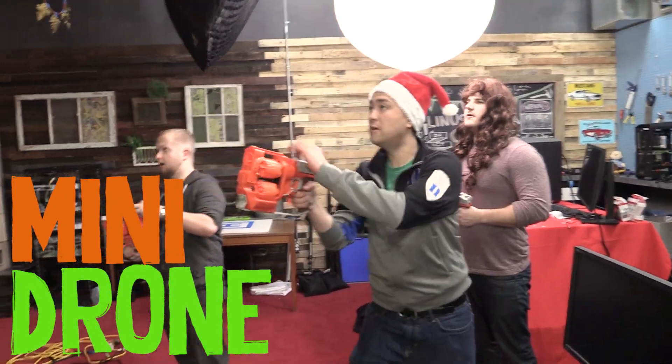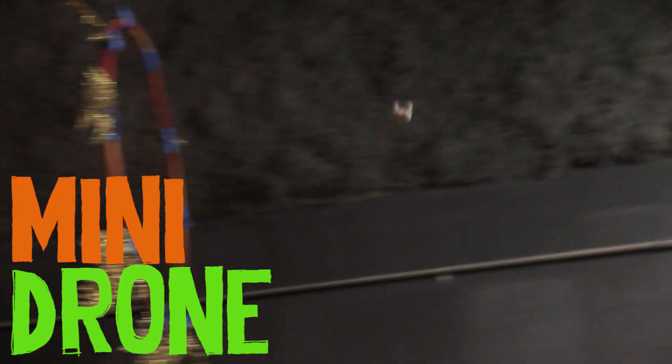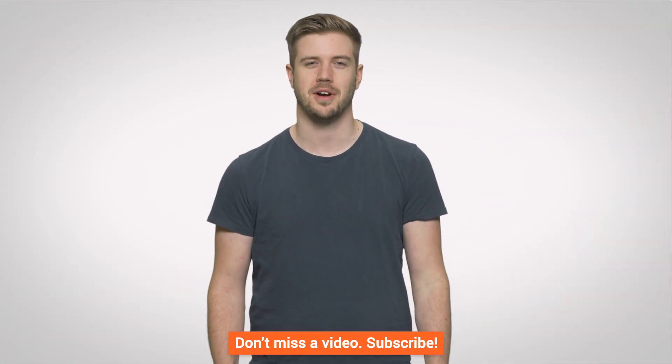Thank you guys for watching. Don't forget to like the video — or dislike it if you hated it, that's fine as well. Up there, there's Channel Super Fun. I have no idea what we're doing up there — things are crazy. Go check it out. There's someone vacuuming; that's probably not going to be in Channel Super Fun, but it might be, so I'd go check it out. Extreme vacuuming! Don't forget to subscribe.